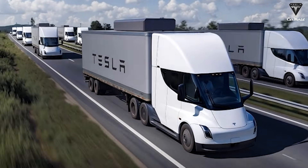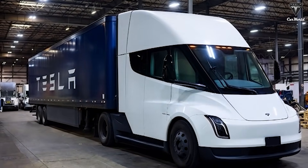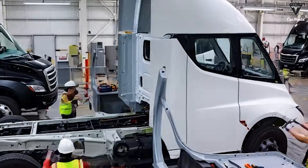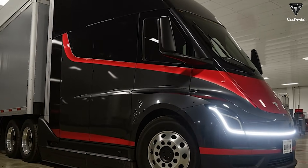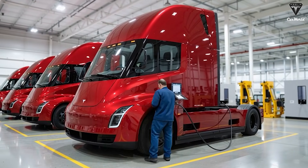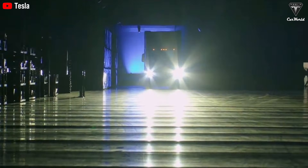The most immediately noticeable difference is at the front end. The 2017 Semi featured an aggressive, almost concept car-like nose, an elongated steeply sloped windshield, a complex front bumper geometry, and a design clearly optimized to showcase Tesla's aerodynamic ambitions rather than the practical realities of mass production. By contrast, the Gen 2 Tesla Semi features a cleaner, more streamlined front-end design. The front bumper is simpler, flatter, and divided into modular sections — a deliberate choice that significantly reduces repair complexity and vehicle downtime.